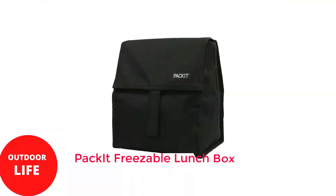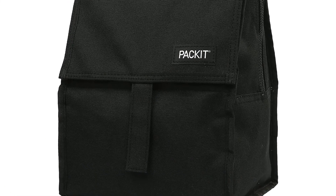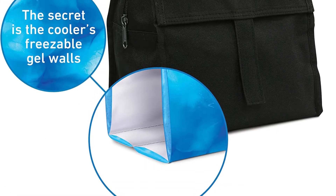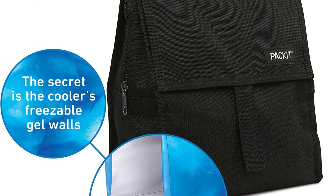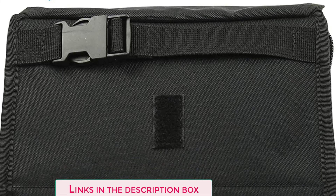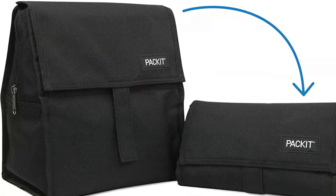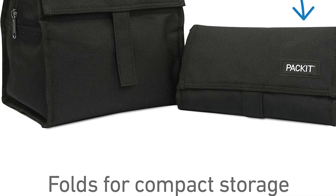Number 2: PackIt Freezable Lunch Box. With PackIt's freezable lunch bag, you can pack your lunch without having to include an ice pack or any ice. Non-toxic gel is inside the tote-style bag's walls, and it freezes overnight. The bag should be emptied, folded down to roughly the size of a clutch pocketbook, Velcroed securely, and placed in the freezer. In the morning, the gel will be frozen and the lunch bag will be prepared. For those who prefer a light lunch, this small bag is ideal.